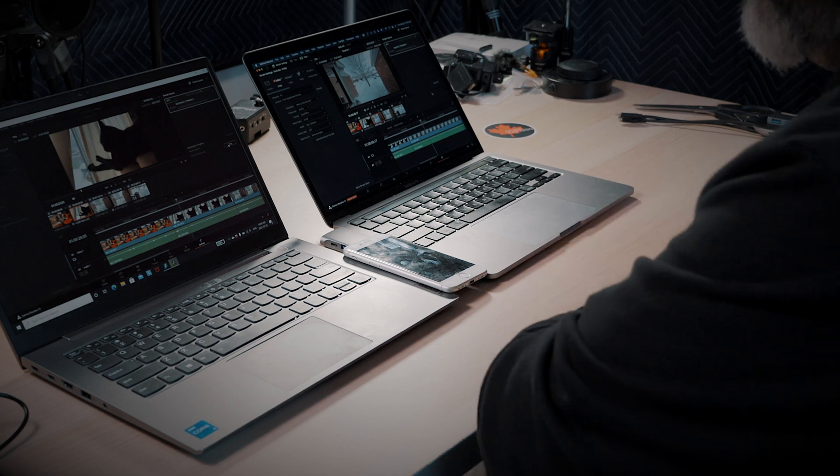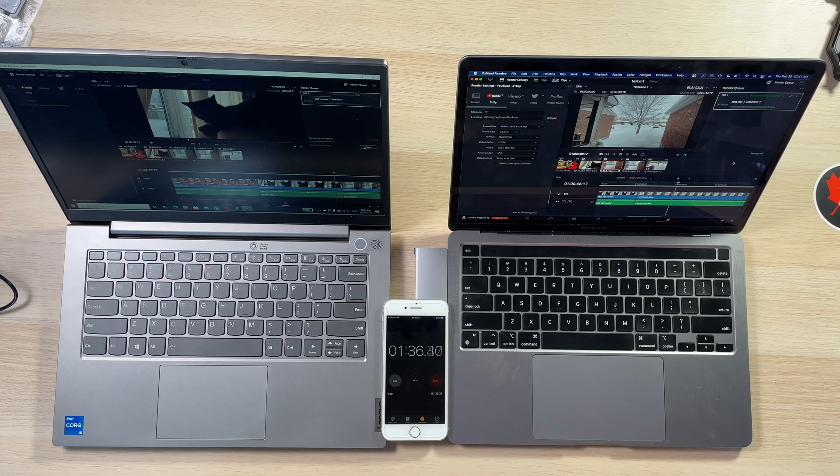The ThinkBook just hit the second clip. I didn't expect there to be that much of a difference. There are a lot of things that could explain this — i5 versus M1. This ThinkBook is 2.4 GHz, same amount of RAM. The hard drive is definitely slower than on the MacBook. But that's a significant difference. We're getting into 140 seconds and we're on to the third clip on the ThinkBook.